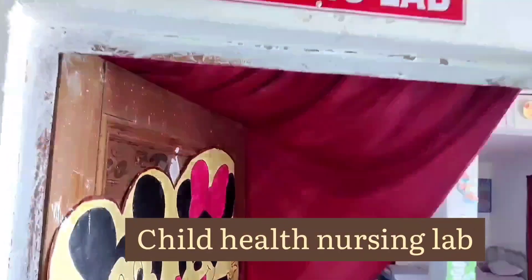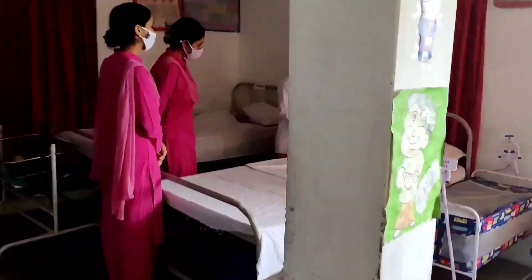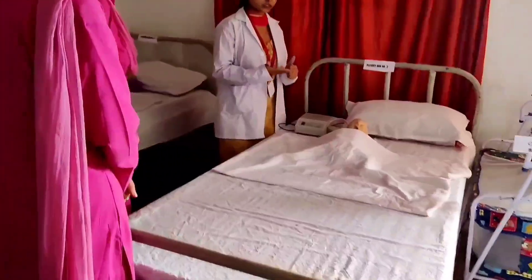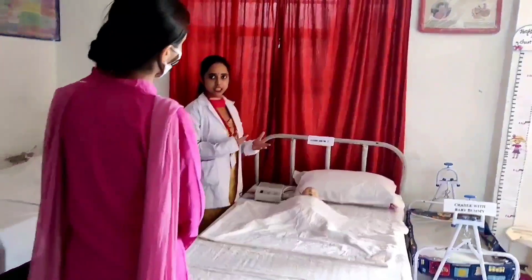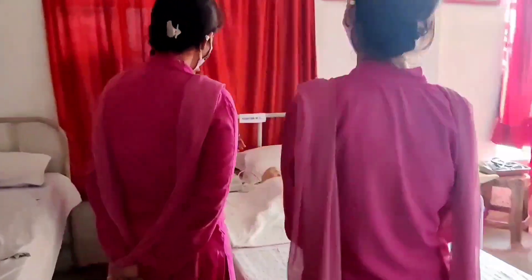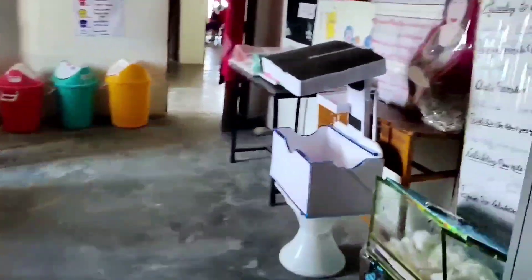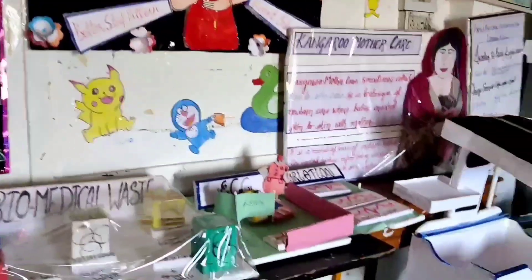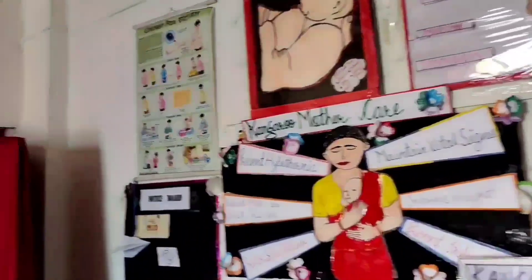The pediatric lab is equipped with pediatric mannequins and models to help students develop advanced skills for nursing interventions in various medical and surgical conditions and to enable them to provide quality care to children. The child health lab has an array of models, simulators, and various play therapy materials. The pediatric lab is fully equipped to practice all pediatric nursing clinical skills by both UG and PG students.